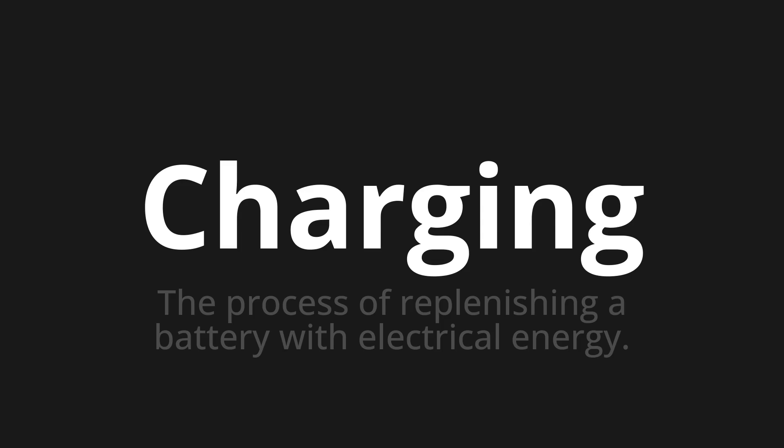Let's say it all together. Charging. Charging.